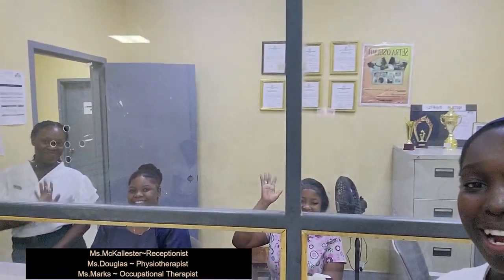We are here at the reception area. And here we have Ms. McAllister, Ms. Douglas, and Ms. Mark.